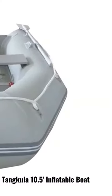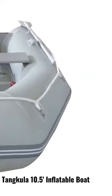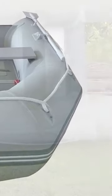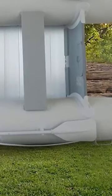Its V-hull design enhances the stability of the boat during high-speed or idle performance. The 10.5 x 5-inch, 1.2-millimeter thick dinghy boat has a deep bottom that provides enough space for your legs.